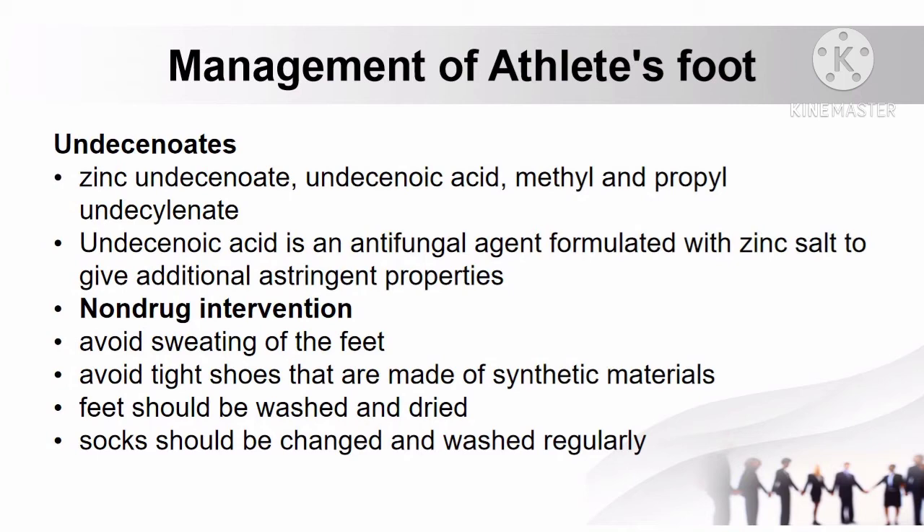Undecenoic acid is an antifungal agent formulated with zinc salt to give additional astringent properties. For non-drug interventions: patients should avoid sweating of the feet as much as possible. Tight shoes made of synthetic materials should also be avoided. Feet should be thoroughly washed and dried, and socks should be changed and washed regularly.